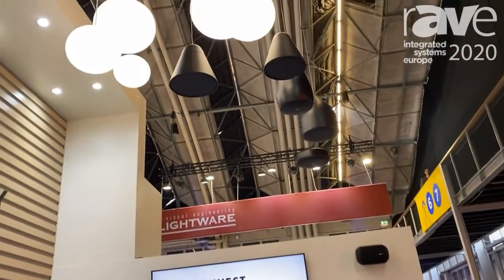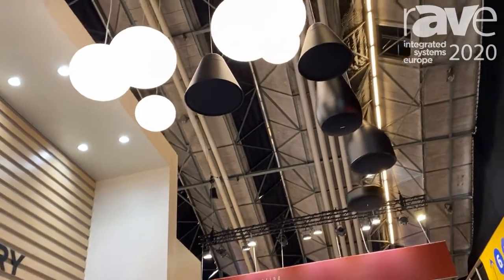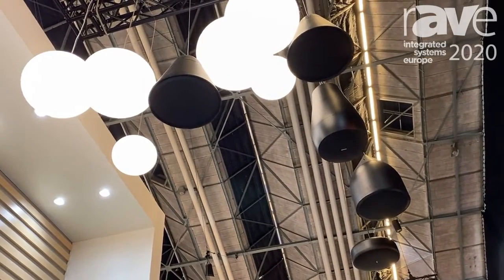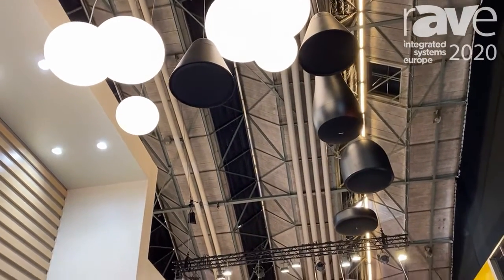We have a number of new pendant speakers, starting with our P30D. It's the smallest pendant speaker we have — a four and a half inch two-way pendant speaker.